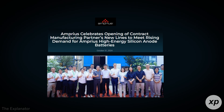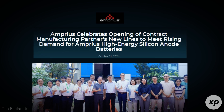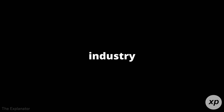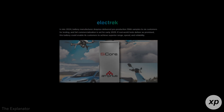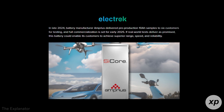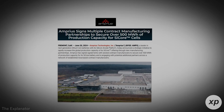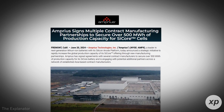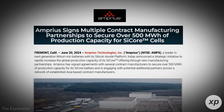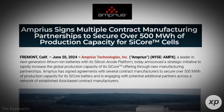Amprius is wasting no time bringing this innovation to market. In late 2024, the company delivered pre-production 10 amp-hour samples of the SciCore cell to six customers for rigorous testing in challenging environments. Full commercialization is slated for early 2025, marking a significant milestone for Amprius and its customers. With a strong manufacturing base in Fremont, California, and agreements securing over 500 megawatt-hours of contract manufacturing capacity, Amprius is well positioned to meet growing demand — supporting applications from small drones to large-scale electric vehicles.